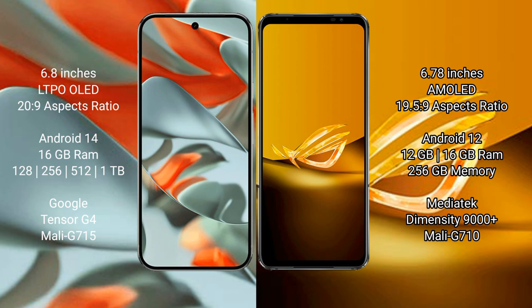Google Pixel 9 Pro XL comes with 16GB RAM and 128GB, 256GB, 512GB, or 1TB internal storage options, powered by the Google Tensor G4 processor with a Mali G715 GPU.